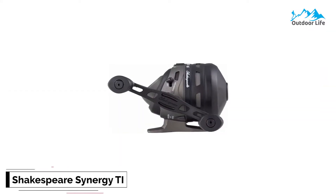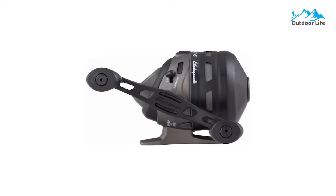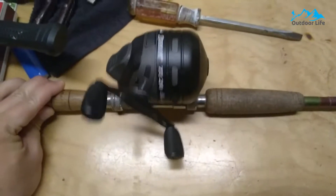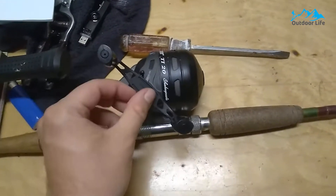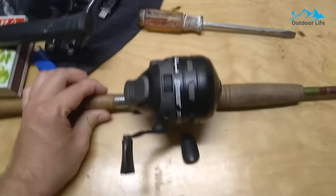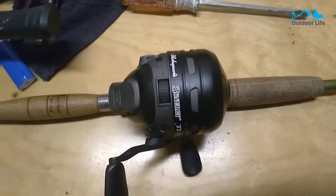Number 3: Shakespeare Synergy TI Spincast Reel. The Shakespeare Synergy TI Spincast Reel has a single ball bearing with a stainless steel front and rear cover to promote strength and longevity. The titanium line guide is a gear-driven, multi-disc drag system that is completely adjustable so you can customize your fitting. This Shakespeare reel also features a durable elastomer pinch ring intended to reduce line wear, ensuring a smooth cast every time. It also includes dual titanium pickup pins and an on/off anti-reverse for added control.